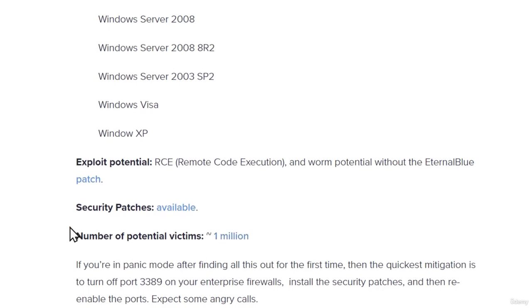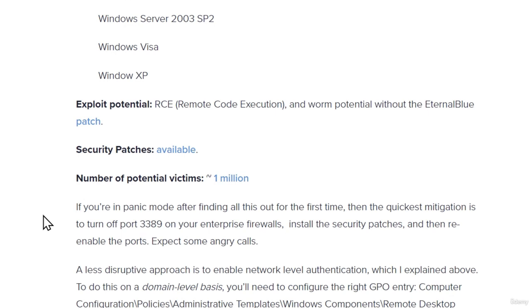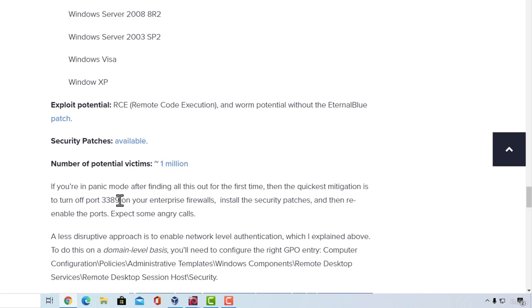For this attack to work, there is one thing that needs to be enabled on the target system, and that is port 3389. Port 3389 is used for Remote Desktop Protocol and is often used inside large companies. You will most likely never see it on home devices unless it is purposely enabled.